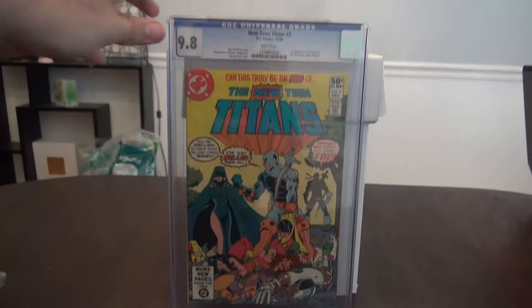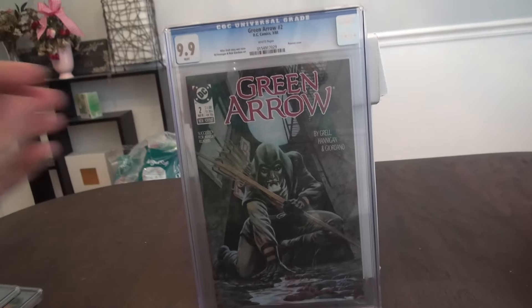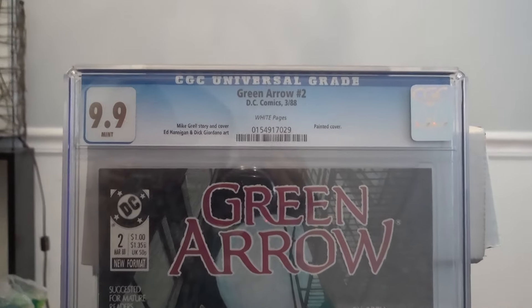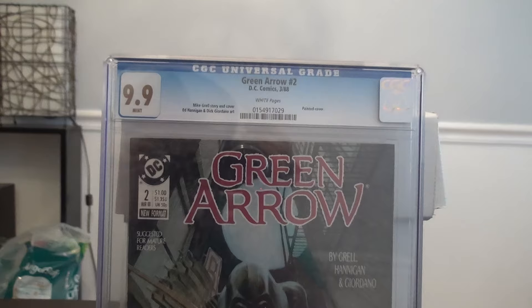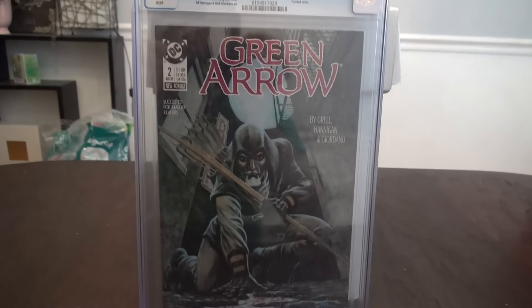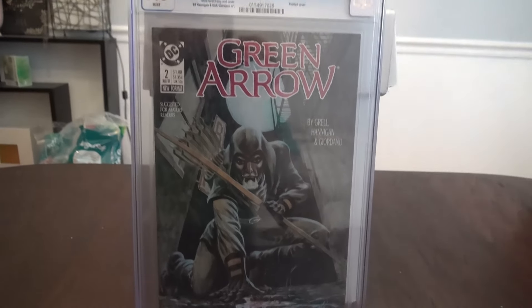Which leads me to my next book, which I'm very excited about. This is one of the best books I've sent off in a long time. This is Green Arrow number 2 from 1988. It came back in 9.9. I looked at the registry and this is the only 9.9 that exists. It has the painted cover. I'm very excited about this book.